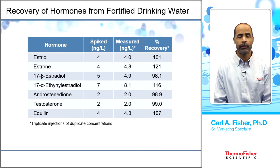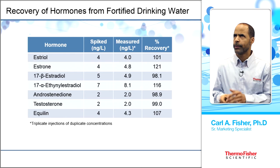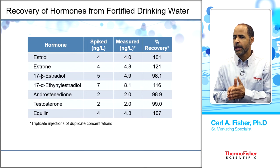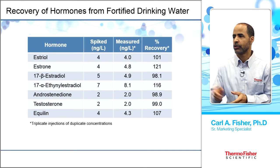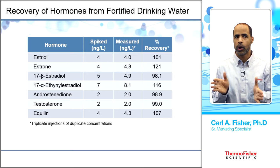Recovery results: BPA surrogate recovery was 89–104%, well within the EPA method requirement of ±30%. The recovery percentages for all hormones are also quite good and well within the acceptable range.